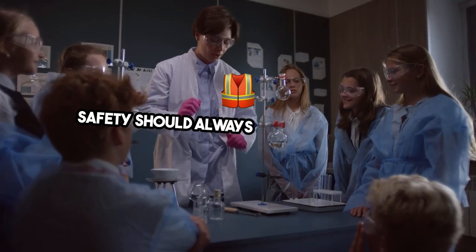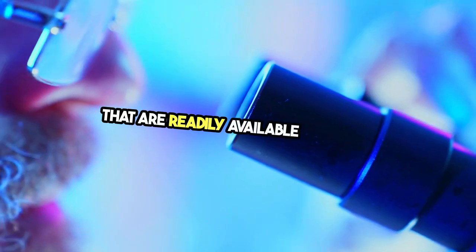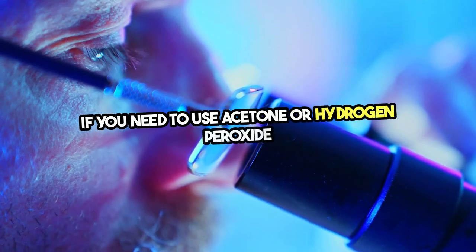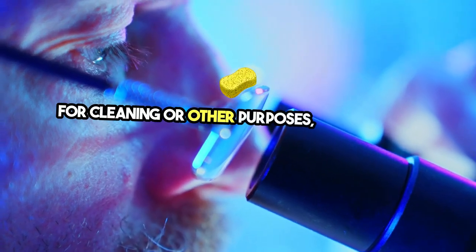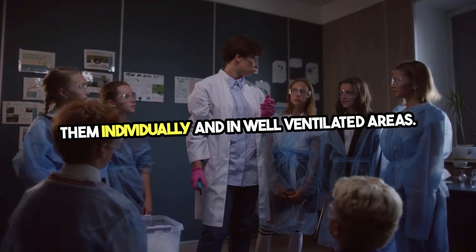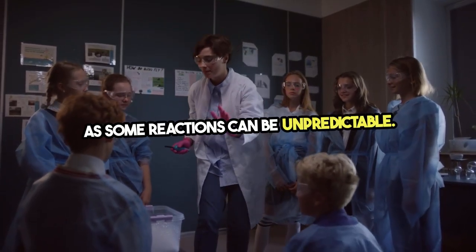Safety should always be the number one priority when dealing with chemicals, even those that are readily available in stores. If you need to use acetone or hydrogen peroxide for cleaning or other purposes, make sure to use them individually and in well-ventilated areas. Avoid mixing them with other household chemicals, as some reactions can be unpredictable.